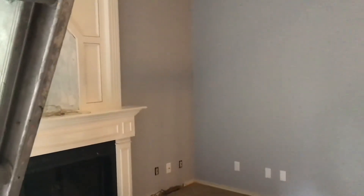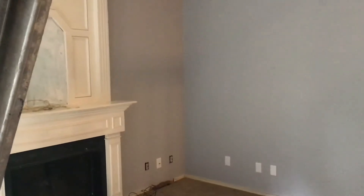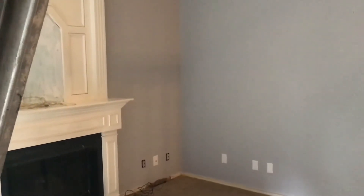It's interesting how the light — if you can see, those two walls are painted the same color but the light makes them look totally different, which is really interesting. Anyway, let's go upstairs.